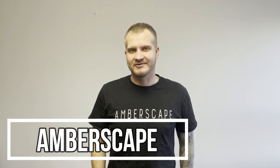Hey guys! Welcome to Emberscape. Jarek here and today I wanted to talk about the bugs that are called assassin bugs.